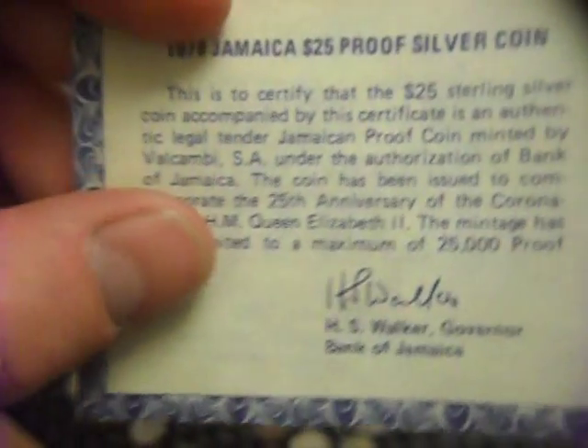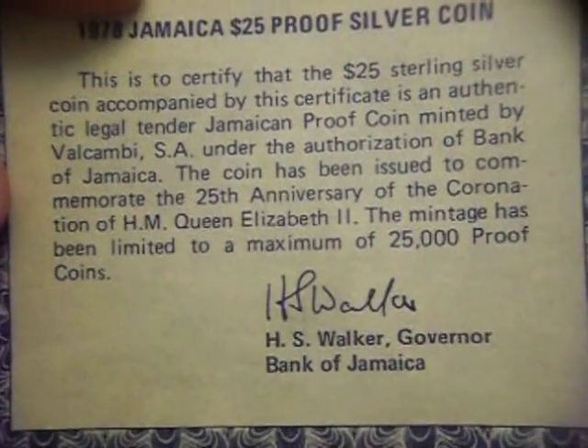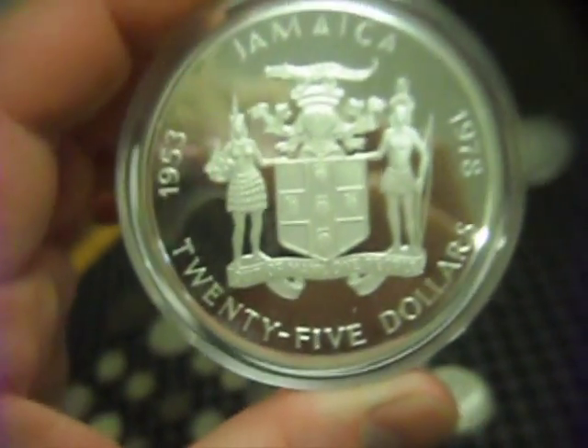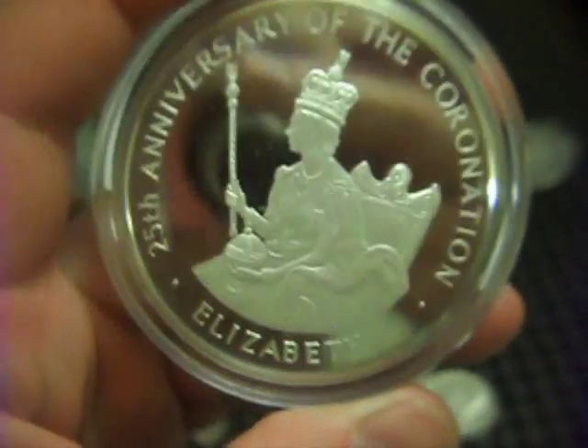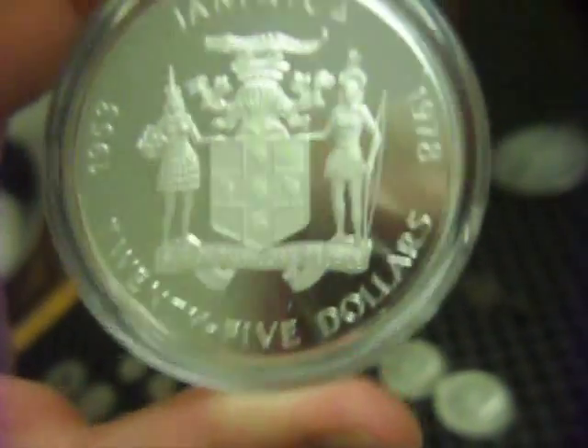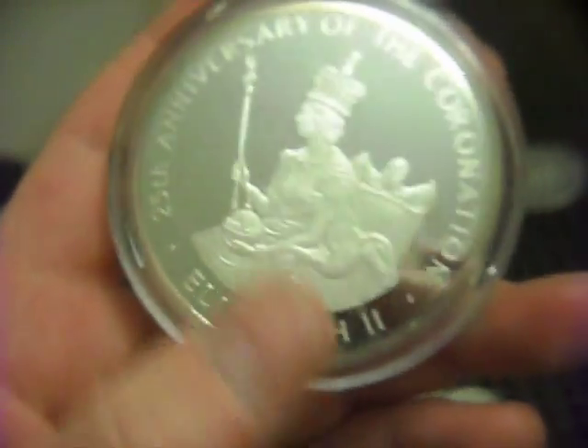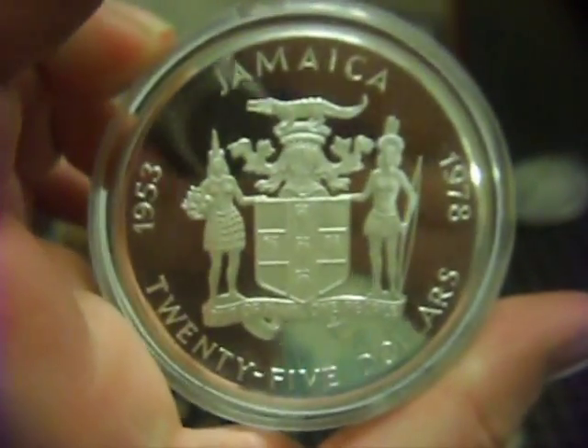It comes with a little certificate. The mintage is limited to a maximum of 25,000 proof coins — they didn't actually make that many, they made less. I've seen people buy large silver like 5-ounce hockey pucks on YouTube and I wanted to get a big coin. I think it's 4 and a bit ounces of silver, over 100 grams. Really cool — I shall be keeping that one for myself and maybe sell it down the line.